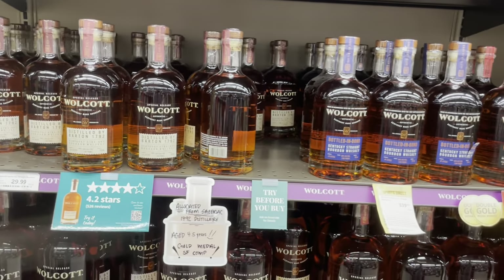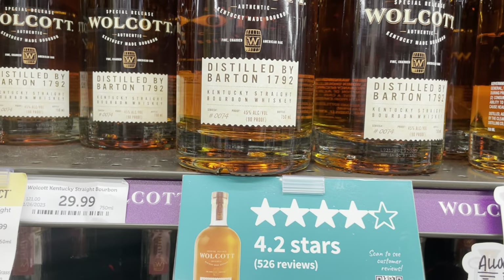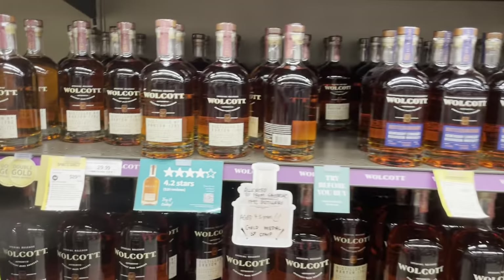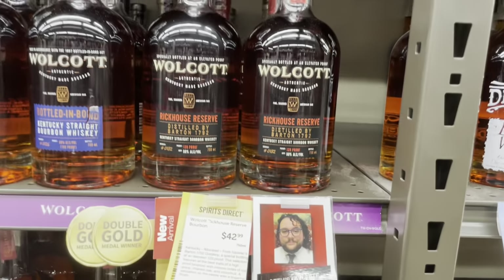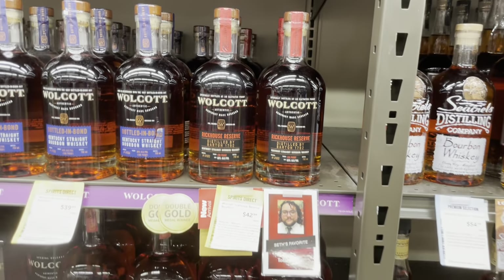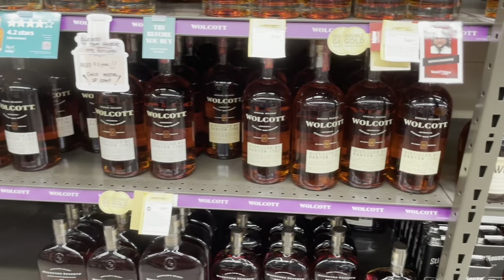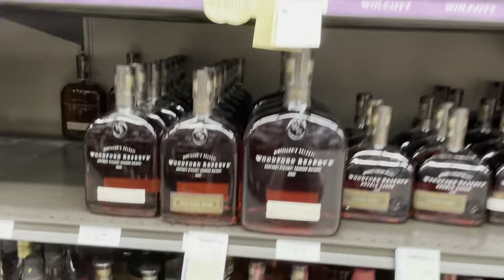The Walcott here — we were able to try the small batch. It tasted okay, nothing worth springing for. I really wish though I could have tried this cask strength. At $42, if it tastes anything like 107 proof Foolproof, this is a must-buy. Unfortunately, they didn't have it open for tasting, and I am hesitant to buy it without tasting it first.